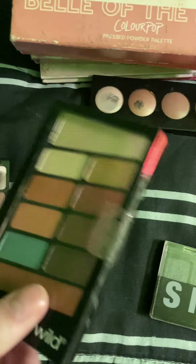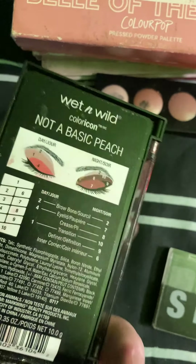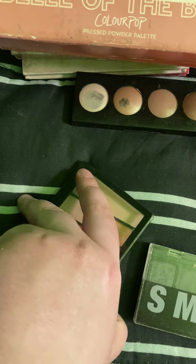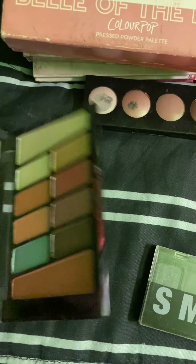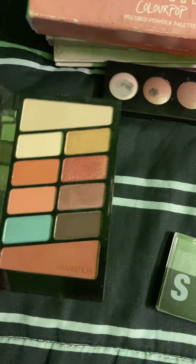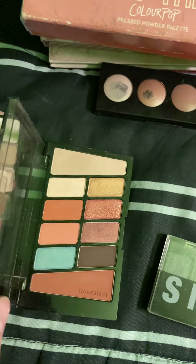And then the next palette I have from them is the Not a Basic Peach. This one I reach for the least. However, I want to start doing tutorials with this palette because it is really pretty, and I do like the orange-y tones in here.